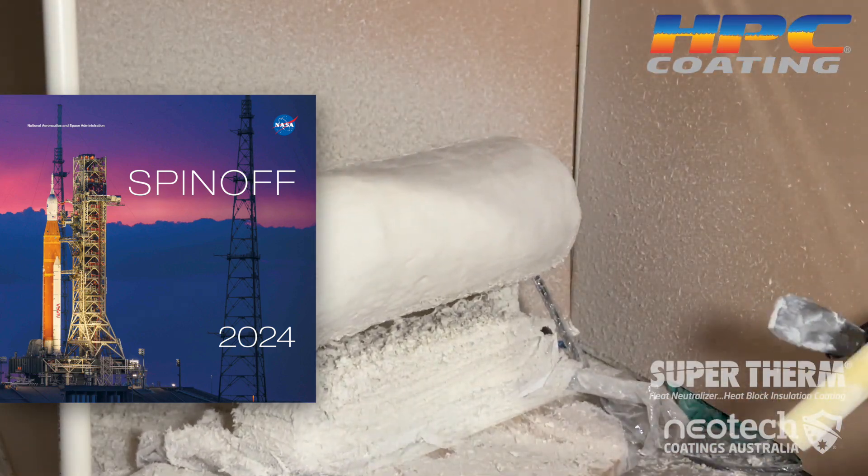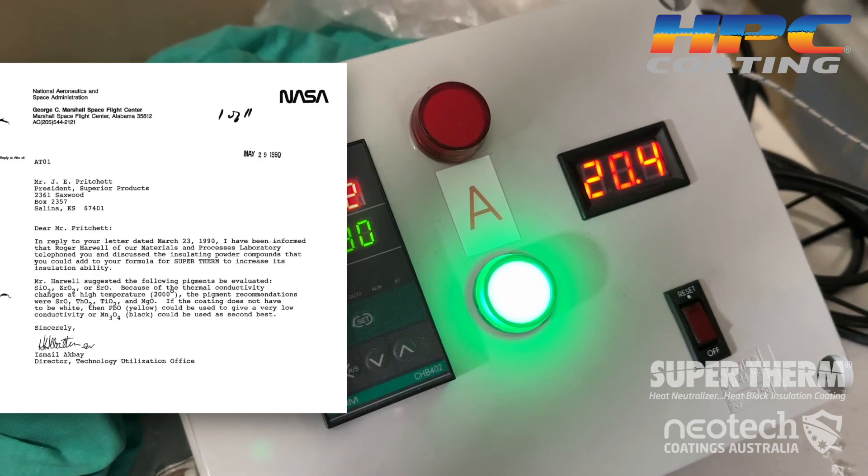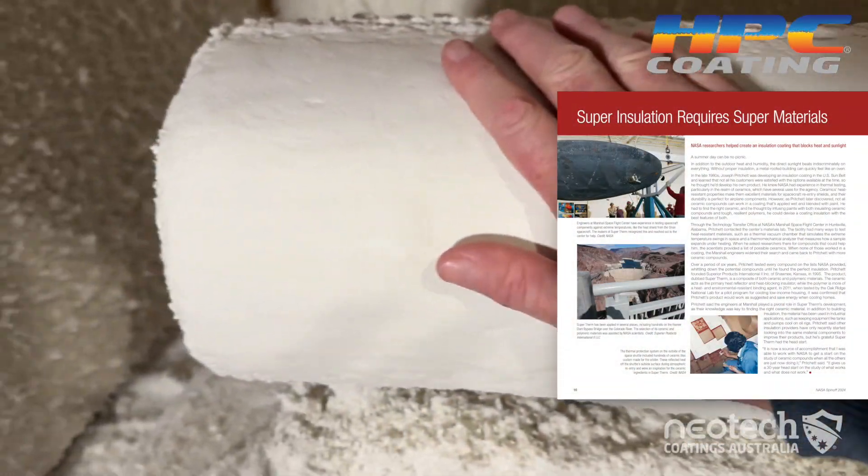HPC's origin started at NASA, where it was co-developed as an insulation coating technology that hermetically sealed the surface and created a thermal membrane. We're still connected 35 years later.